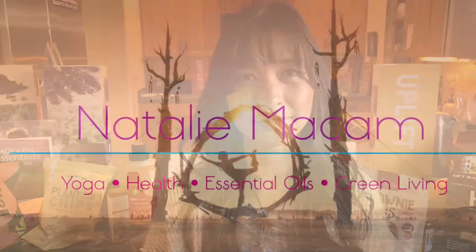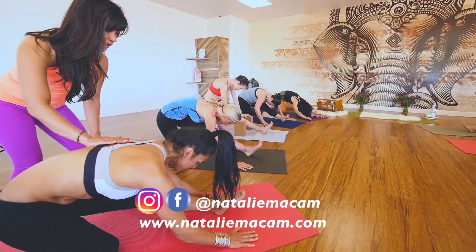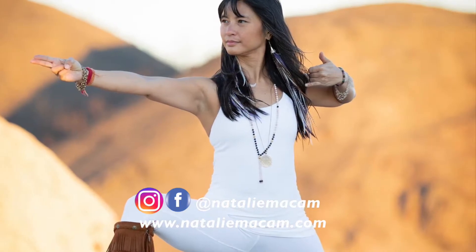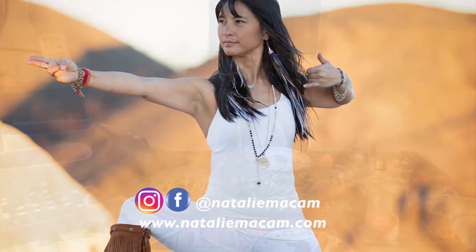It helps save me time but also helps save me money, so I'll be showing you ways where you could make your dollar go farther. Hi, this is Natalie, and I'm about sharing all things related to keeping you grounded, healthy, happy, vibrant, and feeling youthful. Welcome to my health and wellness channel.